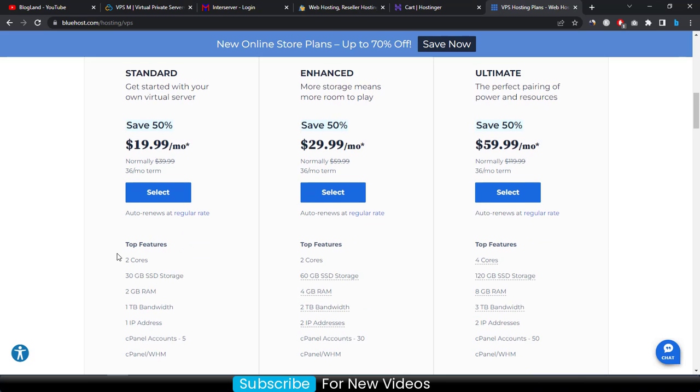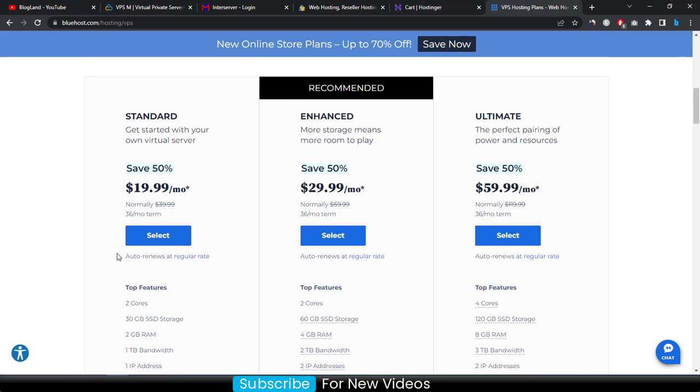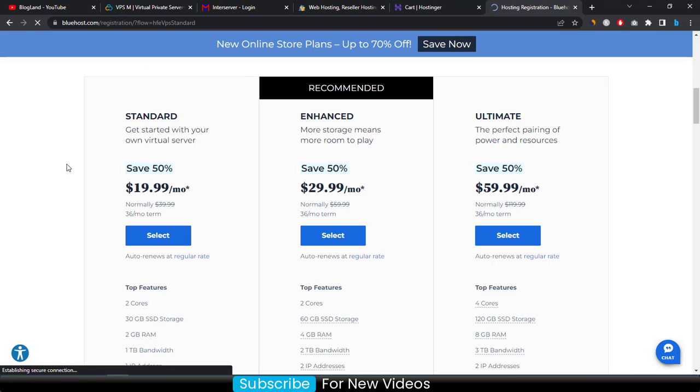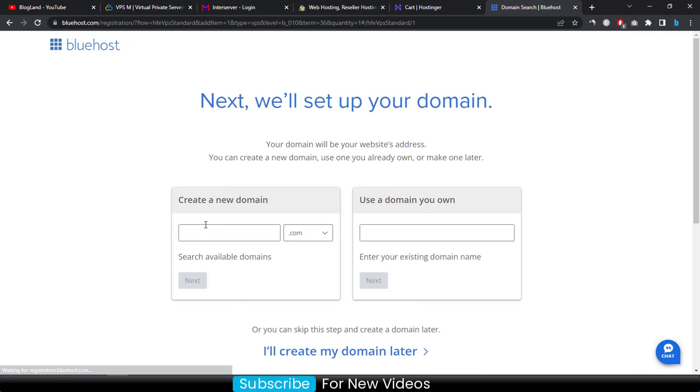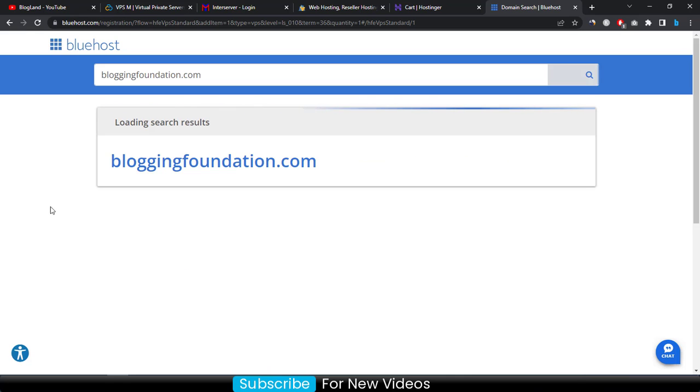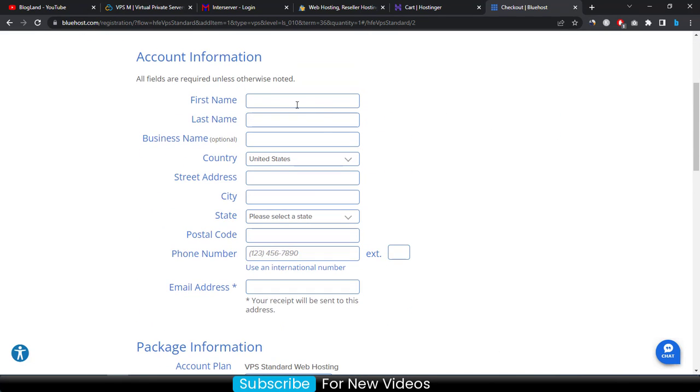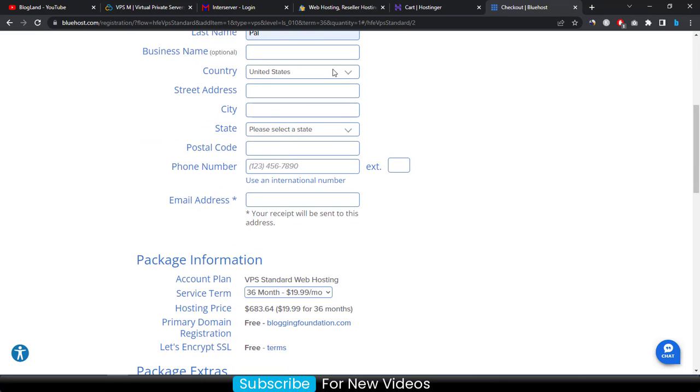I recommend the starting plan since the price is comparable to HostGator, and you are getting a 50% discount. To buy VPS hosting in Bluehost, click 'Select', then enter your domain name and select your extension (.com), and click 'Next'. Enter your personal details and select your country.